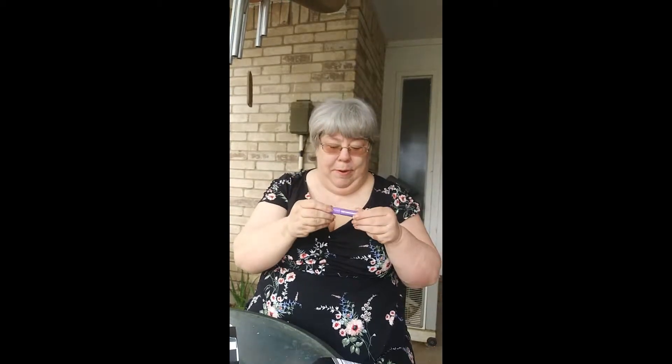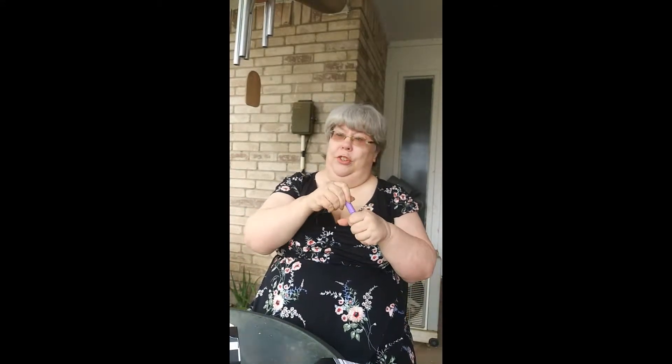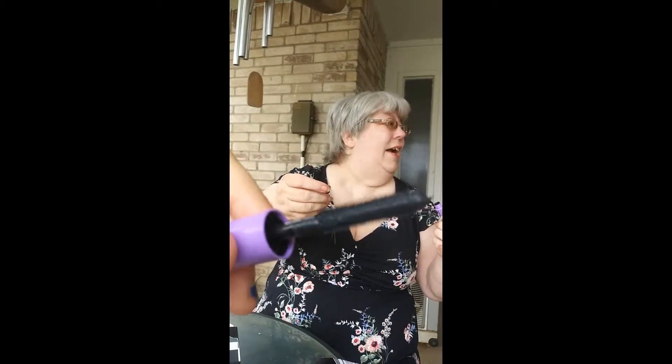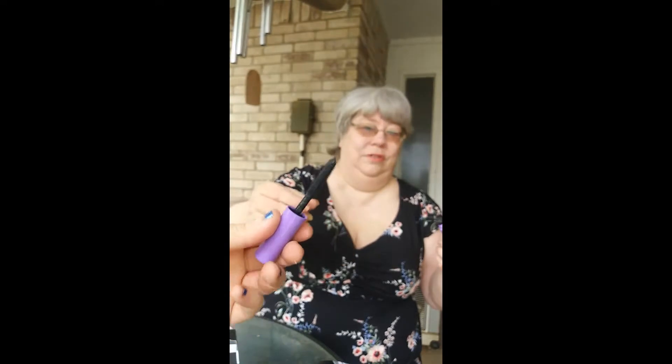The fourth item is Man Eater Mascara by Heart. It says 'voluptuous mascara,' so I think it's meant to add volume. It's a small size, but it'll do — it's nice to get some mascara. Neither of us really uses mascara much, but I do want to start doing some makeup basics.